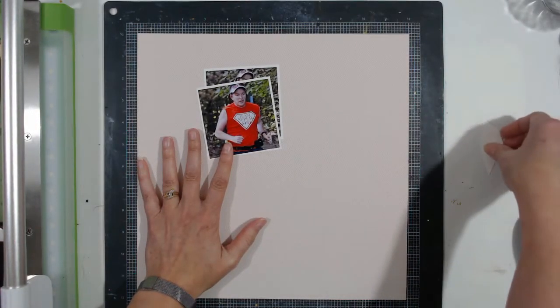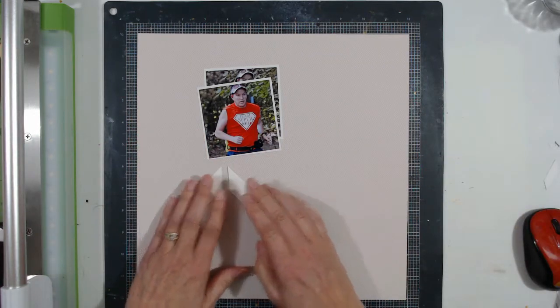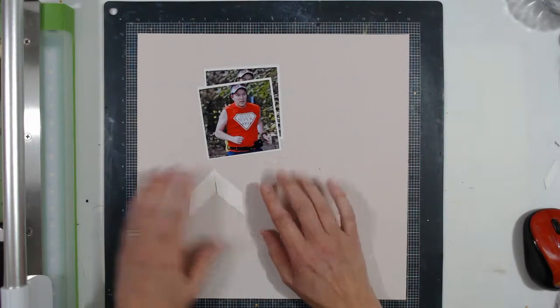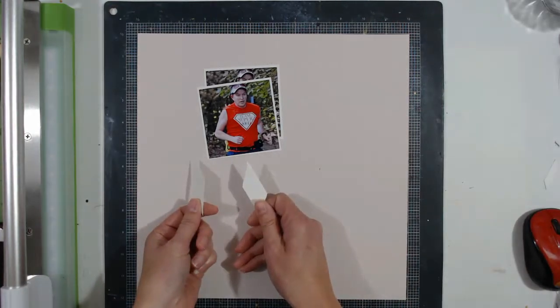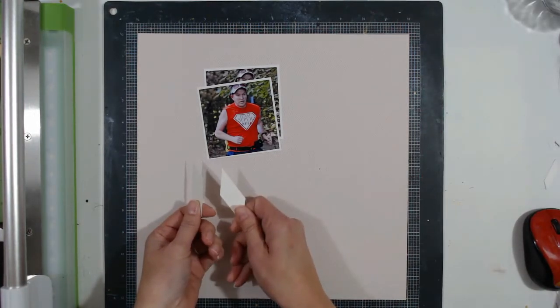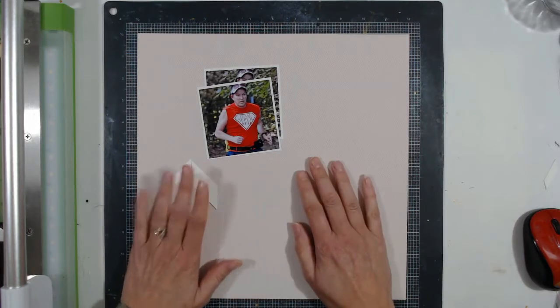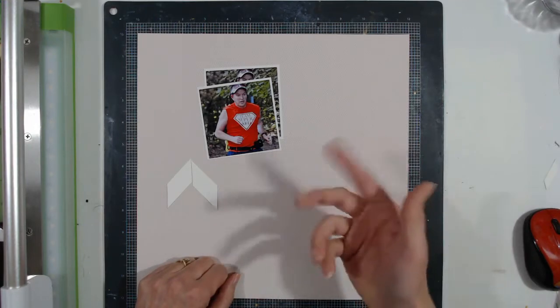That's what I'm thinking, so I will pause here, cut all these little papers — it's going to be very time intensive and I may not get it done in one sitting — and I'll come back when that's done to show you what I did.